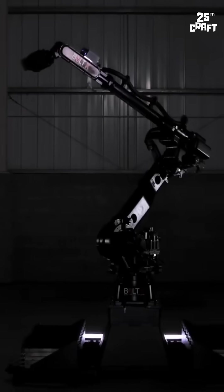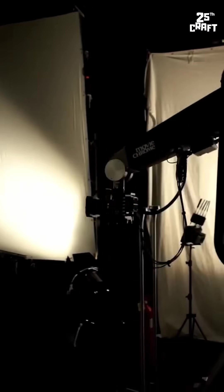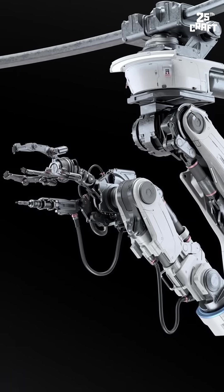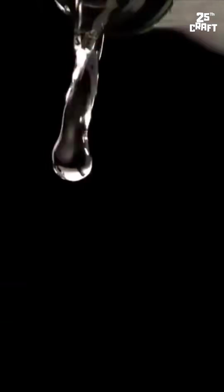What exactly is a bolt action camera? Basically, it is a high-speed robotic camera system designed to capture super fast motion with extreme precision. Think of it as a robotic arm that moves a camera with incredible speed and control.